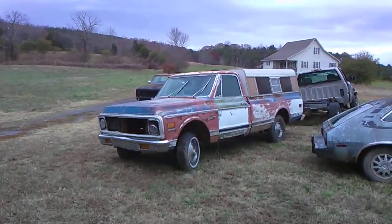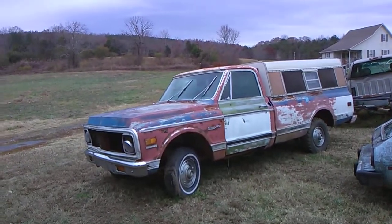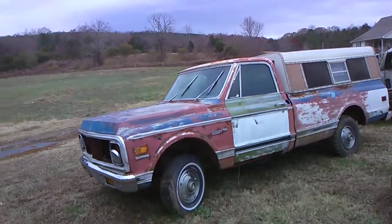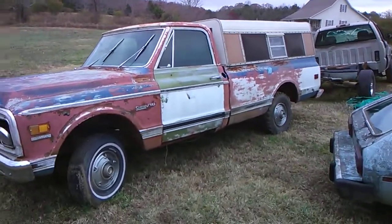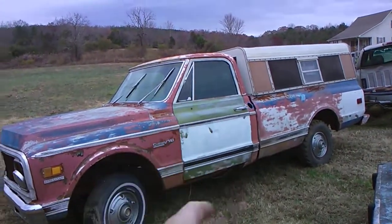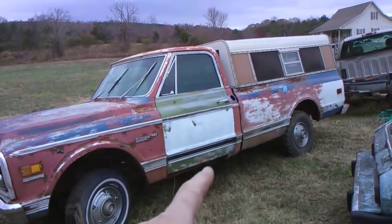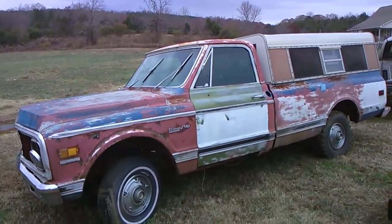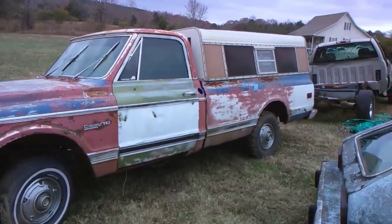I'm back here on this '71 Chevy truck I got last week — bought it from a friend of mine who was getting rid of it. It was really cheap, otherwise I couldn't have gotten it. What I've accomplished today, thanks to Cory over at Tim Dixon's Gas Sacks Chop Shop, is I got a door on it. Remember from the earlier video — this truck didn't have a driver's side door. Now I've got one.